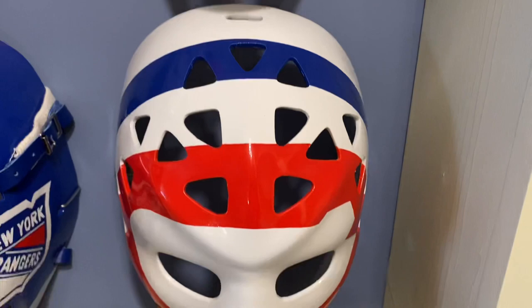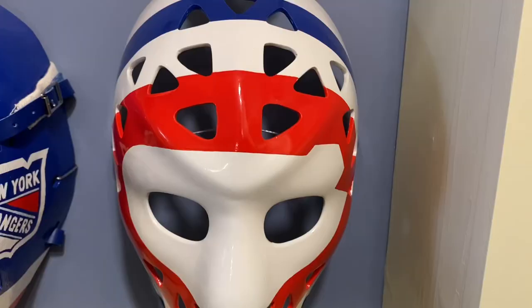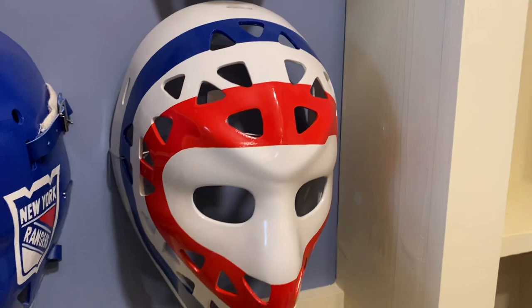Under him we have a Ken Dryden target mask — Montreal Canadiens, 1970s, after the pretzel mask. Also a very recognizable mask of the 1970s.